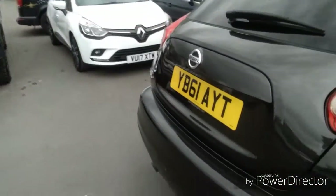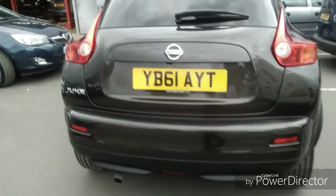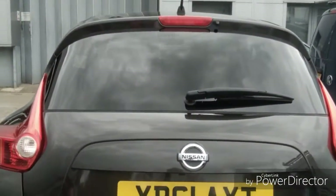As we come round to the rear of the vehicle, you'll see it's got fog lights built into the light fitments. It also has a brake light at the very top of the boot lid.